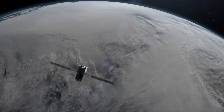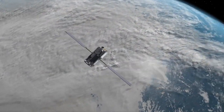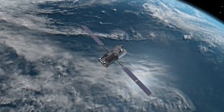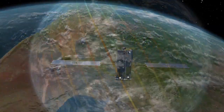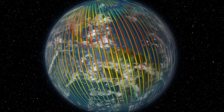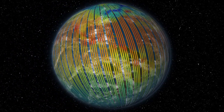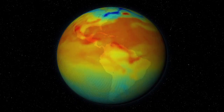OCO2 will circle Earth every 99 minutes. As it sweeps from south to north across the sunlit hemisphere, it will pass overhead around 1:30 in the afternoon local time. After about a 16-day period, the Earth rotates under the satellite such that we're back on exactly the same ground track. We get an opportunity to map out the whole Earth every couple of times a month.